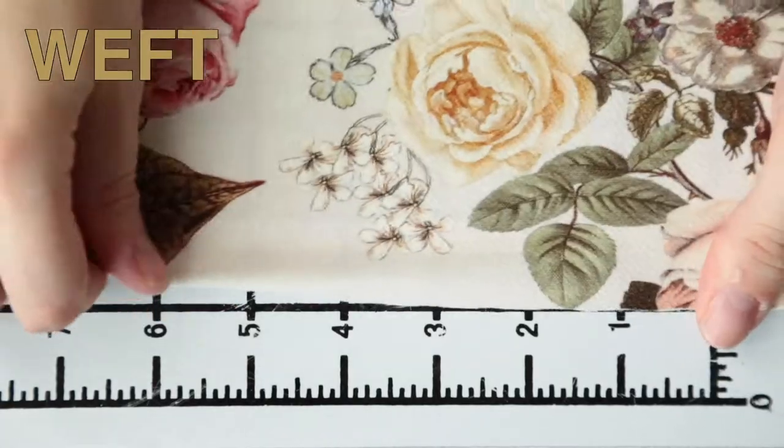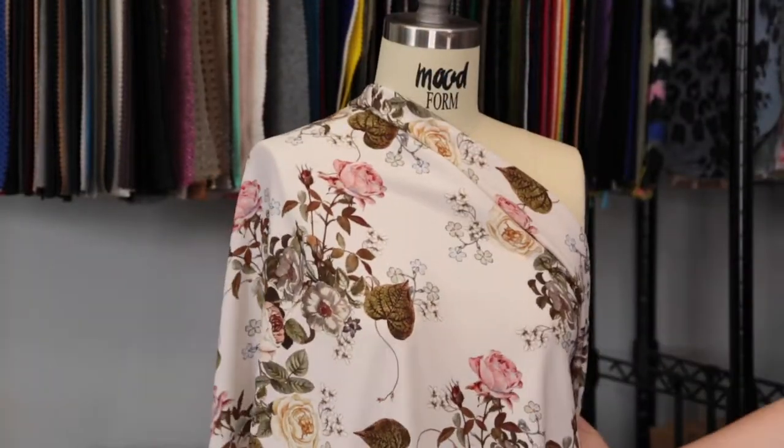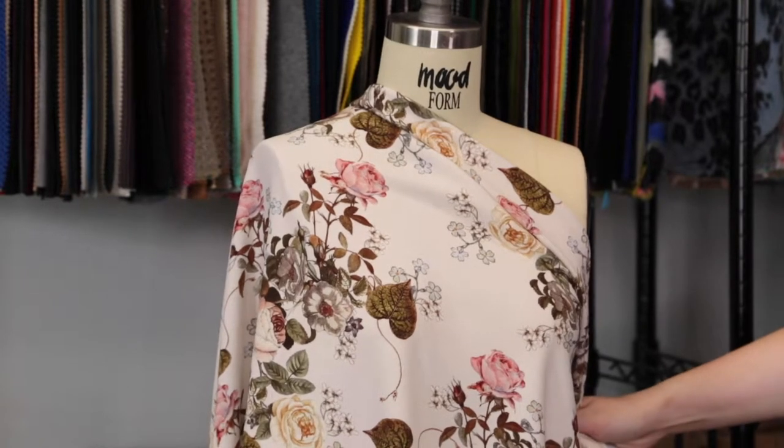It features no stretch or give in the warp, but a decent weft stretch, and it is just slightly translucent. This product features a weighted, voluminous drape. I love this print — the blossoms are quite beautiful and even the foliage is really nice.